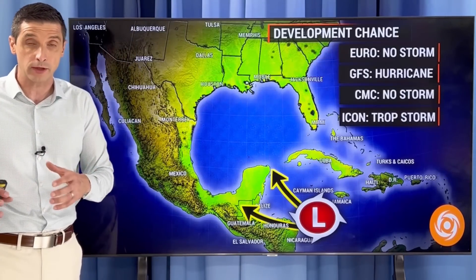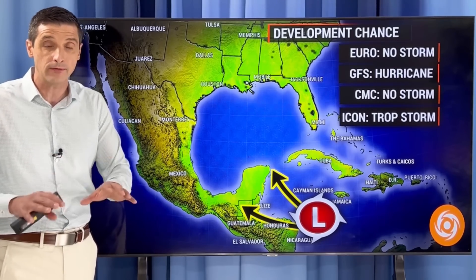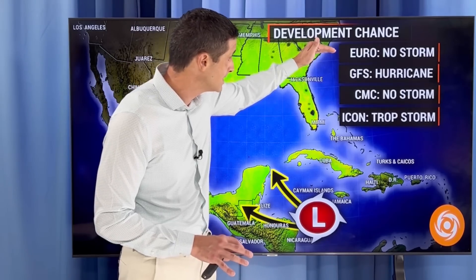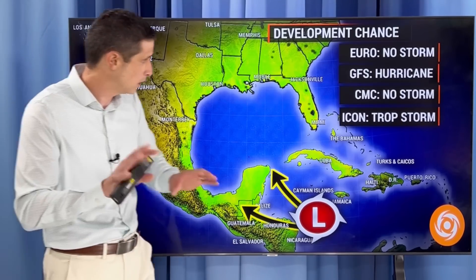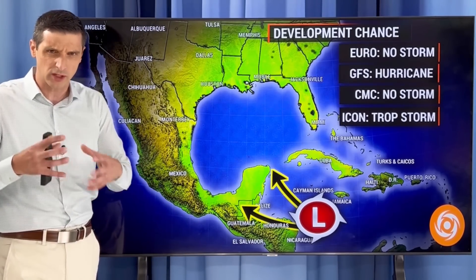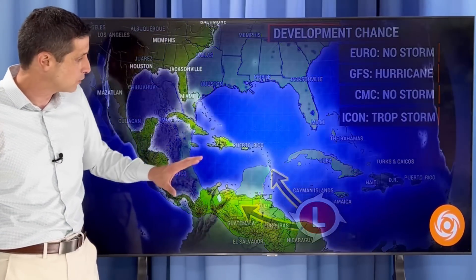Thank you for spreading the word and getting correct information out there. Starting close to home, not much change from yesterday — the rain is the biggest concern. The European model does not have this developing into a named storm. The American model does have it developing into a hurricane but has pushed it back in time, which tells me it's not completely accurate. The Canadian model does not have this becoming a storm, while the German Icon model has this becoming either a tropical depression or a tropical storm. But the biggest threat, regardless, is that rain.